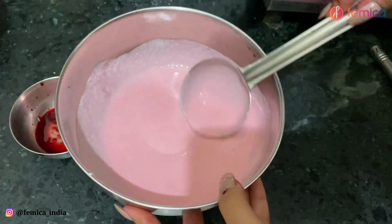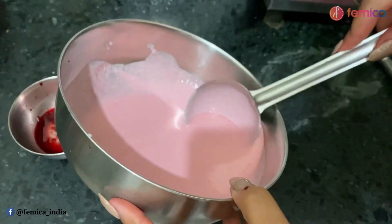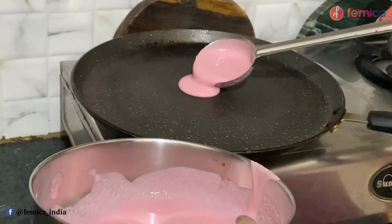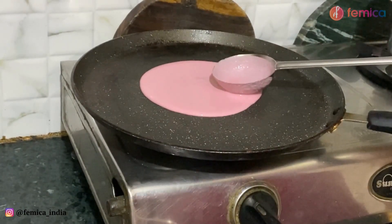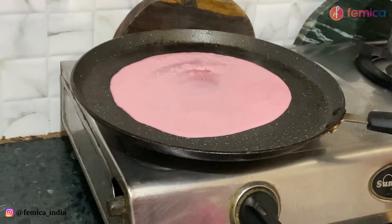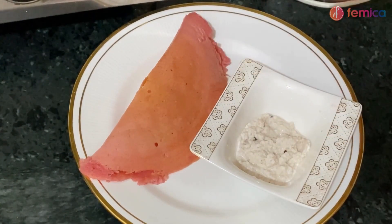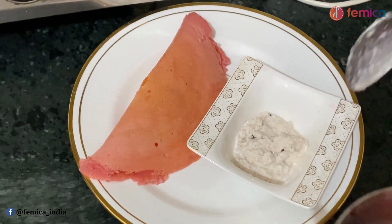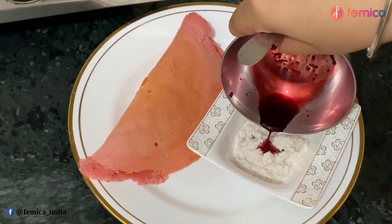As you can see, the dosa batter has turned this beautiful pink color and now let's make it! The dosa is now ready — it has come out to be a really beautiful pink color dosa. We have some coconut chutney right here but we will be making it pink as well by adding a few drops of the beetroot juice.